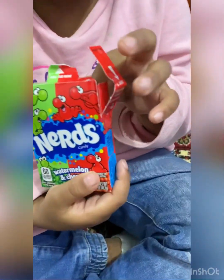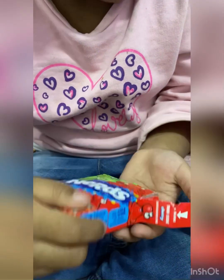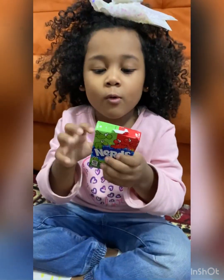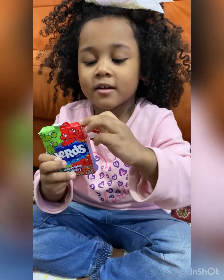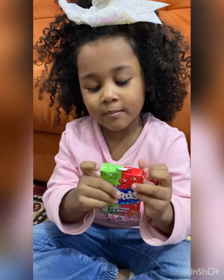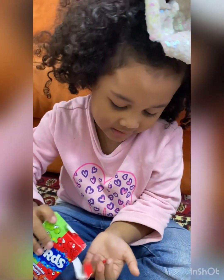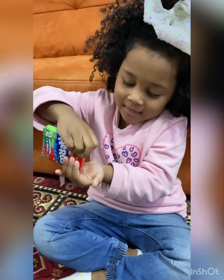What do you think it says? Watermelon and cherry! The nerd doesn't want to come out — I think you have to lift it. Cherry — you slide from here so you could get some, and then if you want watermelon, you slide here. And I want to try this first. I'm gonna try the cherry first, so I'm gonna get some.